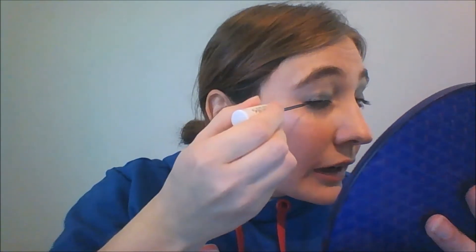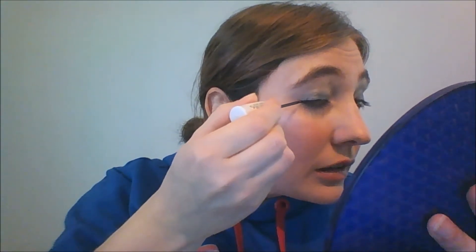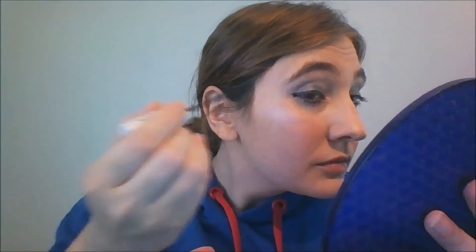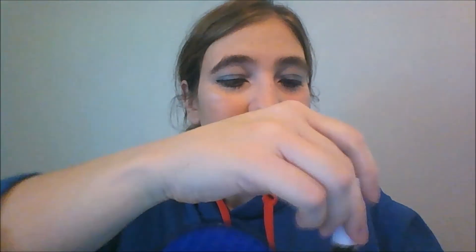Do we even dare try a cat eye flick? Okay, there's a little one. We're going to try a cat eye flick — well, maybe it's not so little, but we're going to go with it. I mean, how am I going to get better if I don't practice?